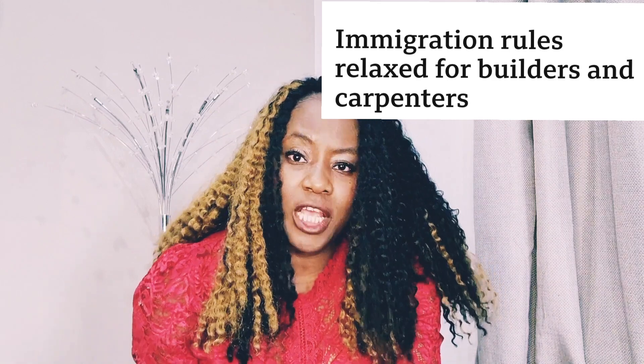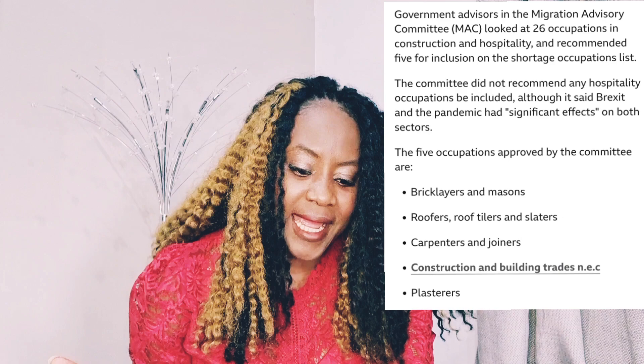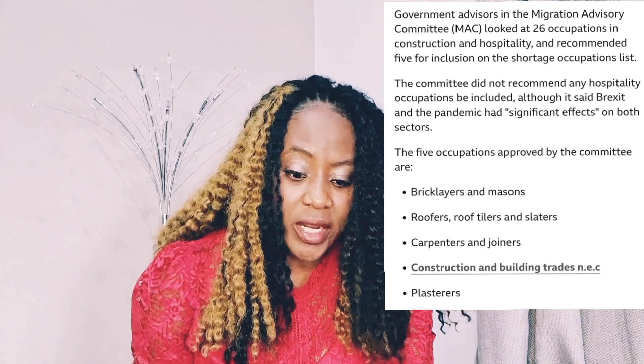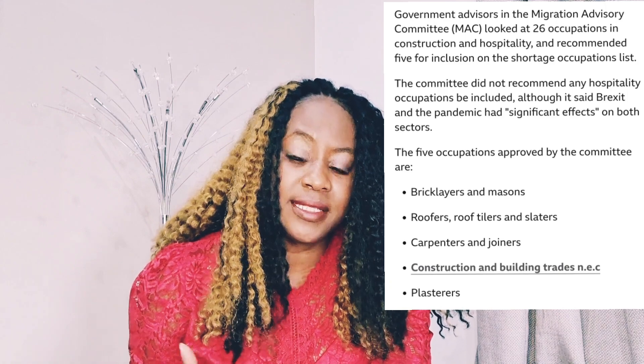So it says: migration rules have been relaxed. The people that have actually been added to the occupation list are construction workers. Five occupations approved by the committee are: bricklayers and masons, roofers, roof tilers and slaters, carpenters and joiners, construction and building trades people, and also plasterers. So construction workers have been added to the shortage occupation list.